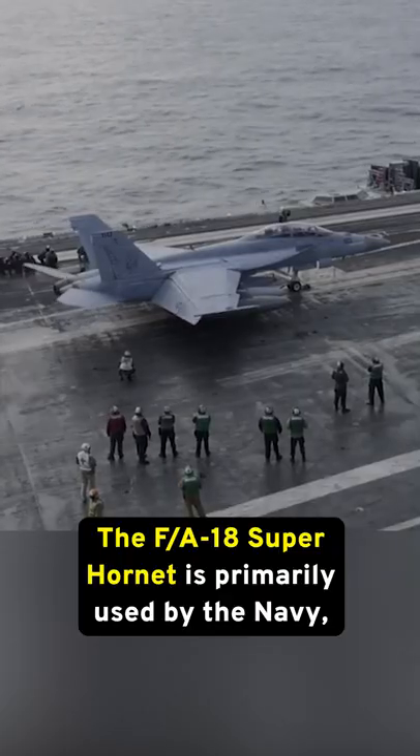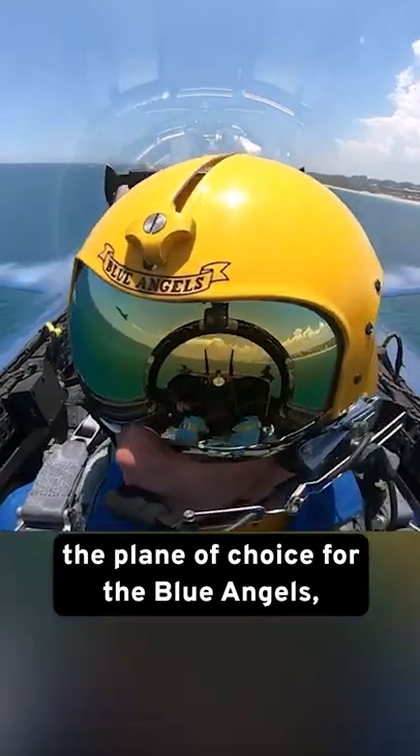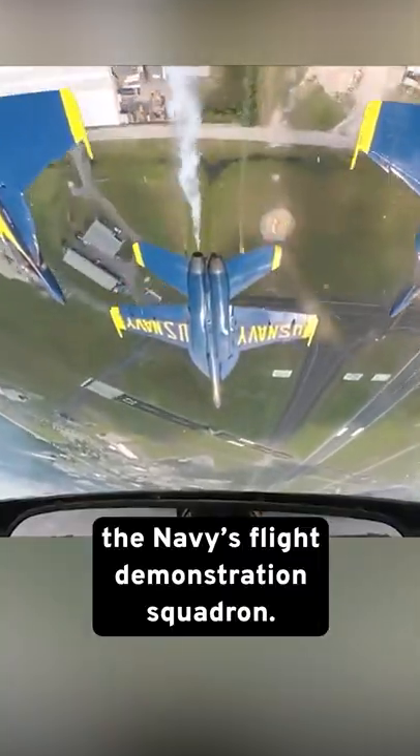The F/A-18 Super Hornet is primarily used by the Navy, and its incredible maneuverability has made it the plane of choice for the Blue Angels, the Navy's flight demonstration squadron.